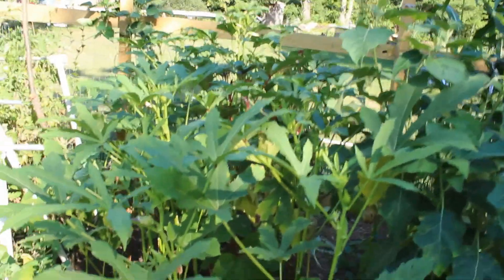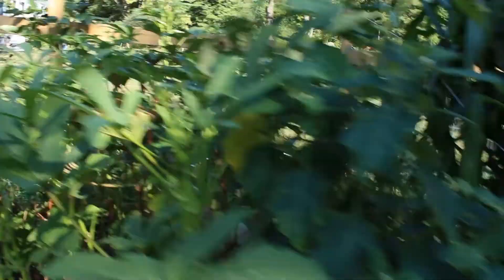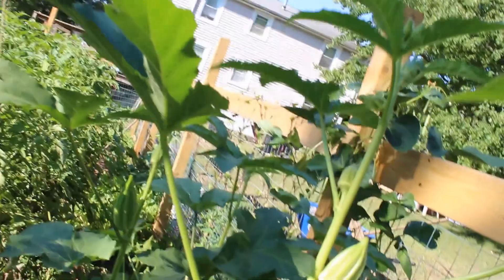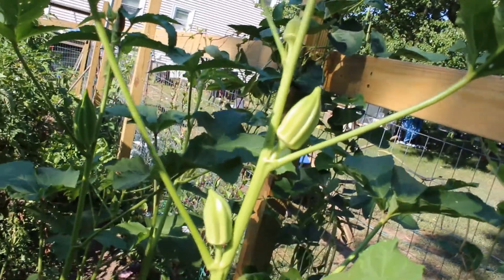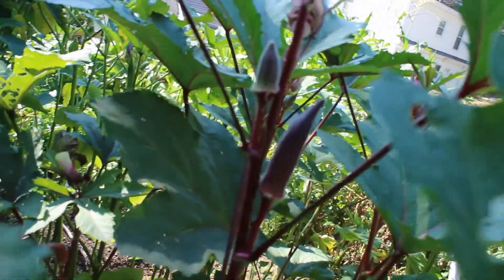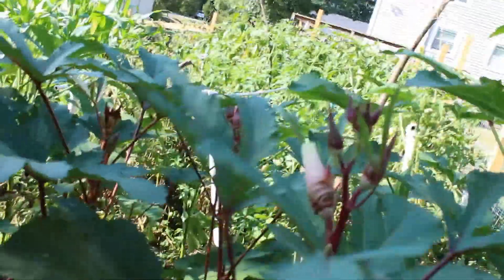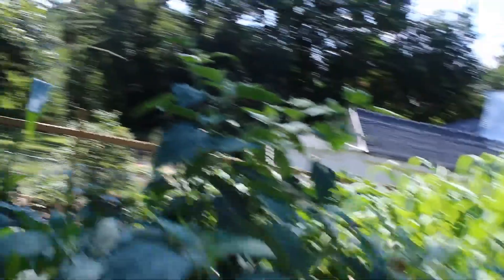This is where our okra are - see, they've gotten pretty tall. Let me walk up this way and show you some okra. That's an okra right there, a couple right here as well - that's pretty awesome. There's a red okra actually - you see this right here, it's kind of dark, but you can see it, it's really nice. There are a couple in here. The okra has been cropping pretty well over the course of the year.